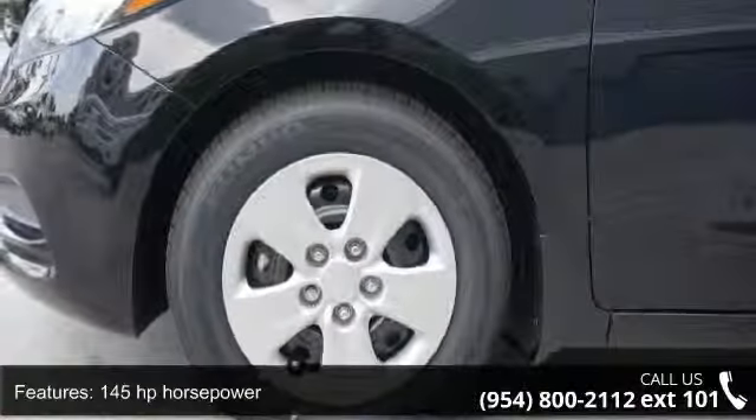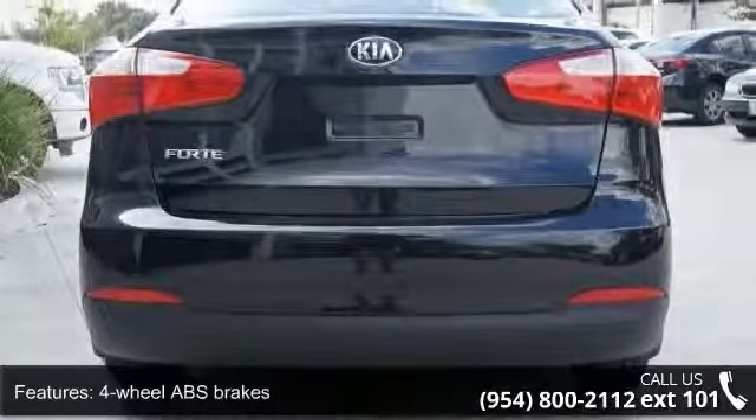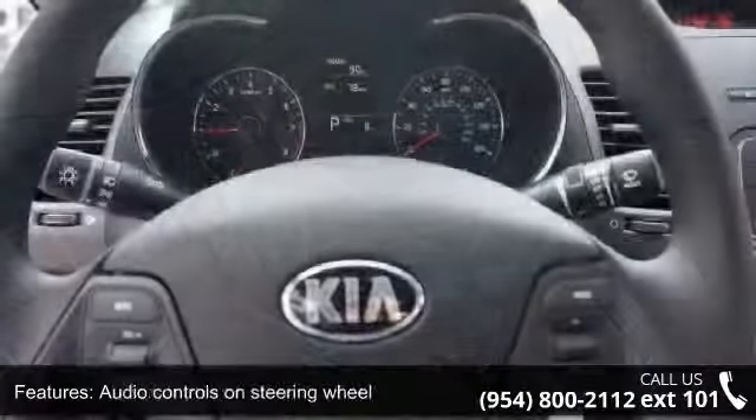145 hp, 4 doors, 4 wheel ABS brakes, air conditioning, audio controls on steering wheel, automatic transmission, Bluetooth, clock and dash, external temperature display, and front seat type bucket.